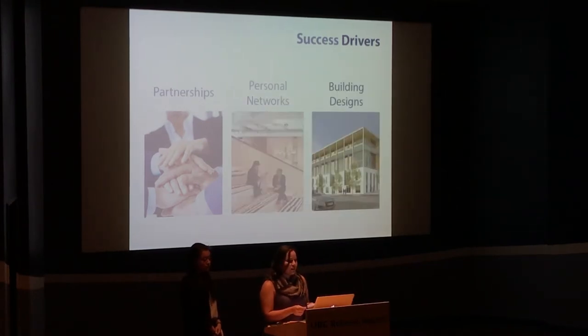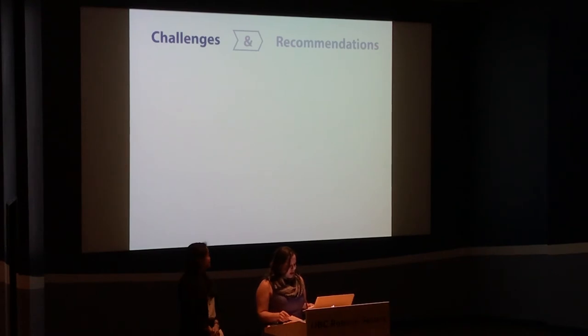Others devised unique building designs, like stacked industrial warehouses, which maximized the space and offered cost savings. Our evaluation also exposed three theme challenges, which informed our recommendations.